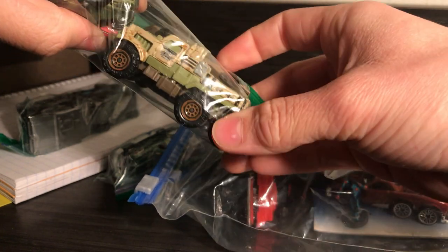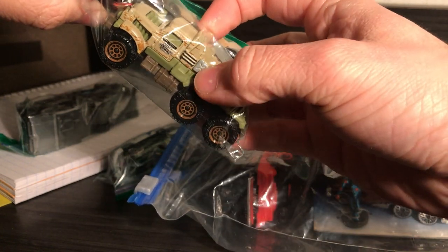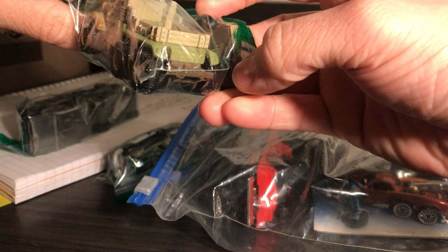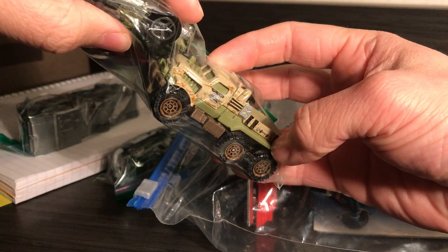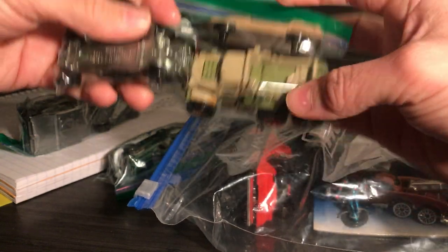I like this truck — it's like a 4x4. It's got a Jerry can. It's just so rugged to look at.